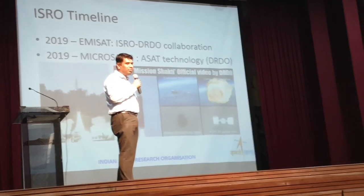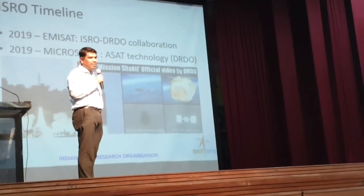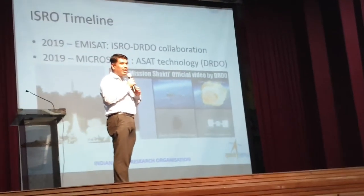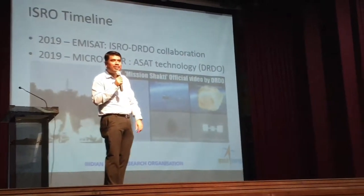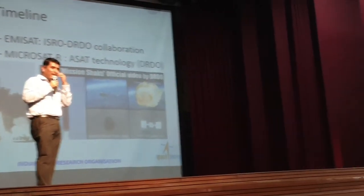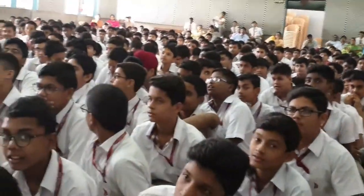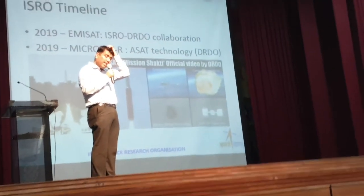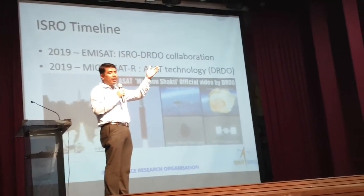ASAT is anti-satellite technology. You send a missile into space to destroy a satellite. Why would you want to destroy a satellite? If that satellite is posing a threat — it may be your own defunct satellite coming towards Earth and potentially crashing, or it may be an enemy satellite in a war-time scenario keeping an eye on you.